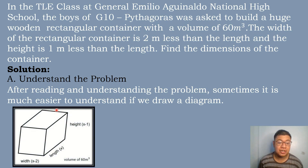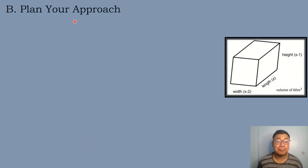Here is our figure. We have the width equal to x minus 2, the length equal to x, the height equal to x minus 1, and the volume equal to 60 cubic meters. The next step is to plan your approach.